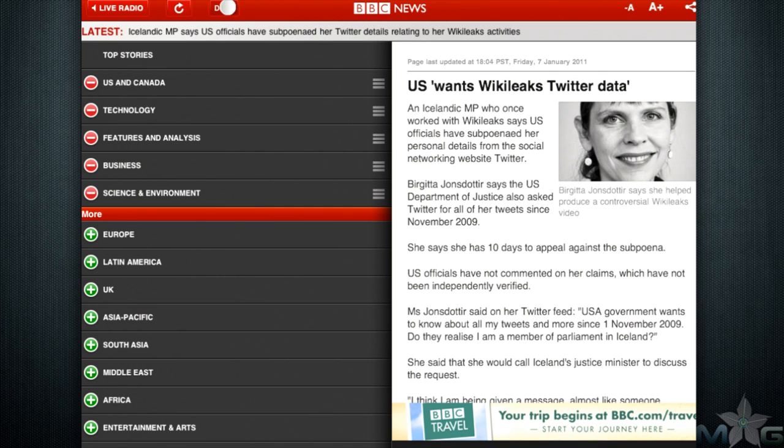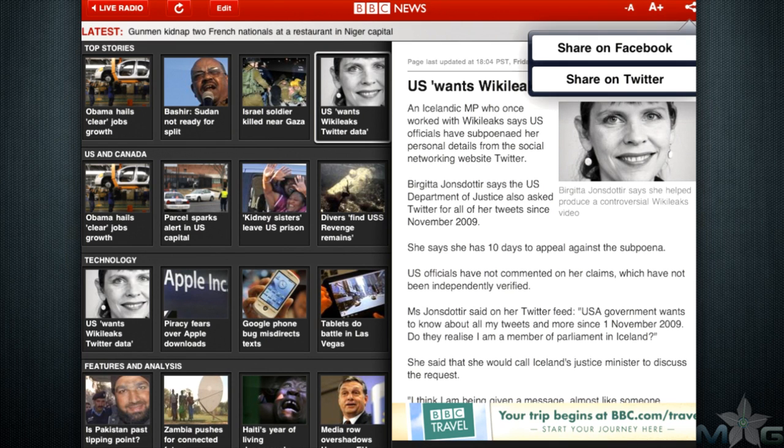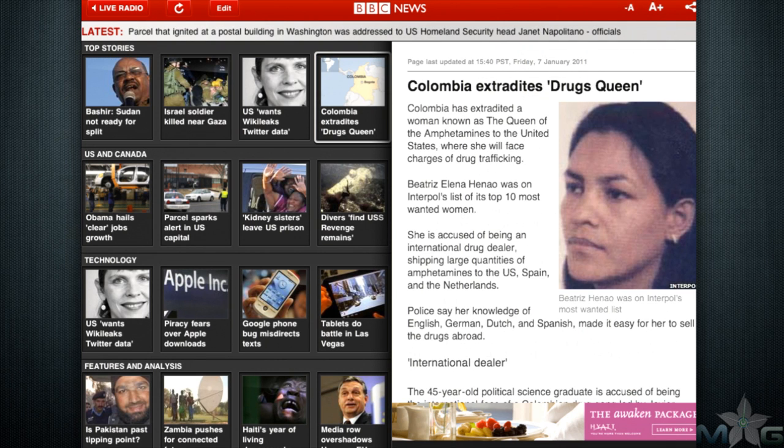BBC for the iPad is a valuable resource for those who want to keep in touch with world politics, native languages, and region-specific stories. I was very impressed with the rich colors and video embedded stories — they've really used the iPad for what it's worth in their layout and presentation. I give BBC for the iPad a 5 out of 5. This is the bar of excellence.